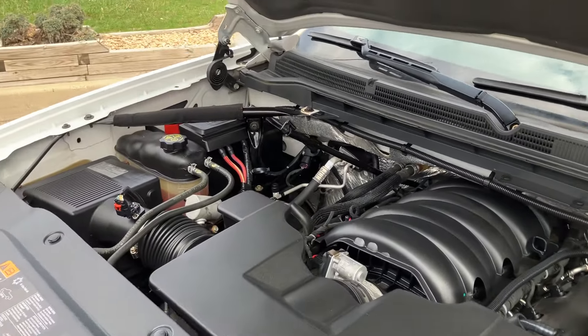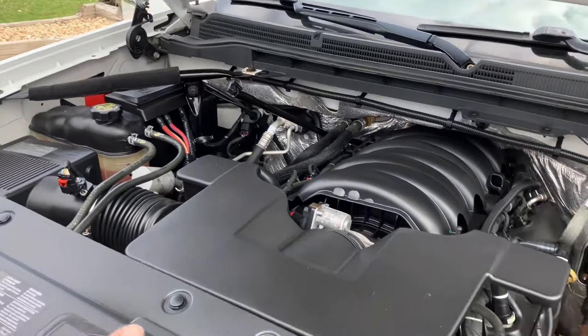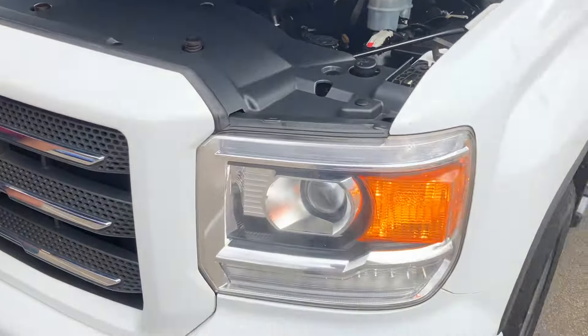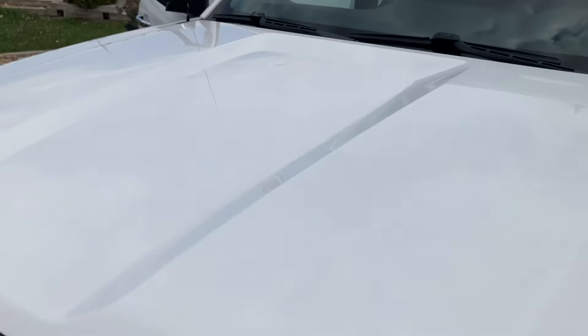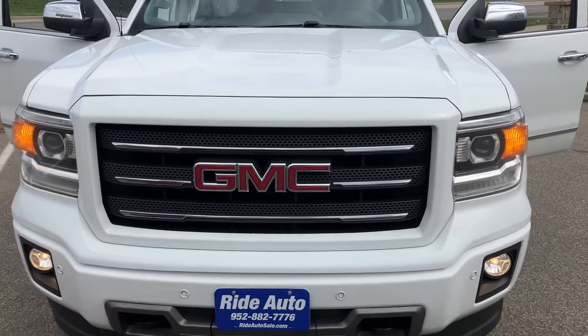Under the hood is a 5.3 liter V8. This is an all-original part, so in other words, this vehicle has not been in an accident. There's no hail on the vehicle, and I absolutely love the front end of the Sierra. The Sierra obviously looks different than the Silverado model.